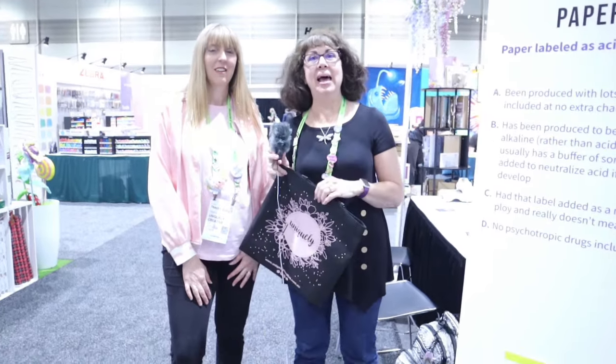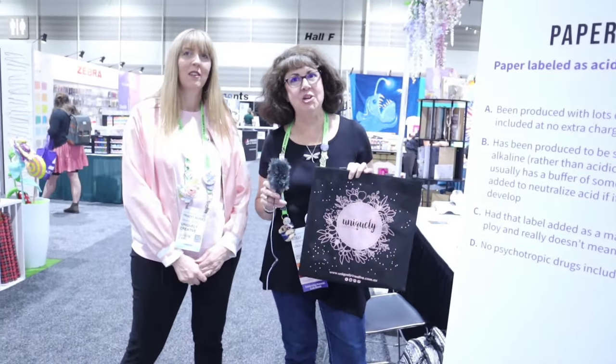Hi everybody, it's Lolly. I'm back at Creativation with Candice and we are here to show you this new-to-us company called Uniquely Creative. They're based in Australia and they're really building their brand in the US. I want to introduce you to Tracy. This is so beautiful — your jaw is going to drop. Tell me, when did you start this company?